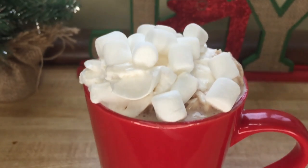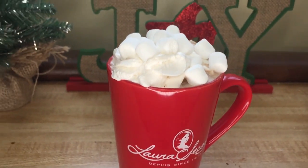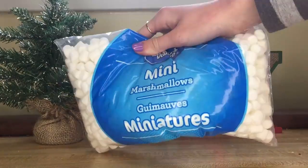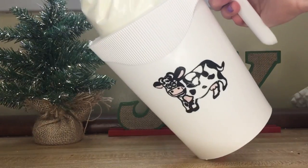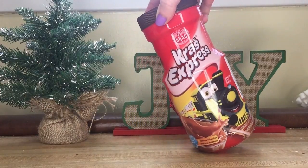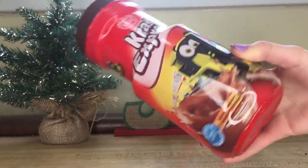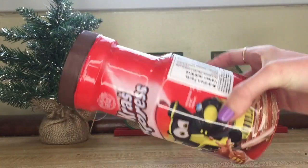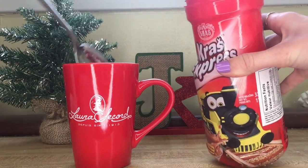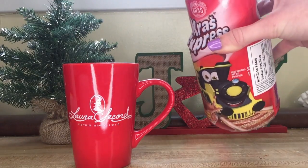Next up we have the yummy holiday hot chocolate — it is so freaking good. You will need a cute mug, whipped cream, marshmallows, milk or water, and your hot chocolate mix. I'm going to be using one from the European store called Crush Express, which I really like, but use whichever one you want. Start by putting the hot chocolate powder into the mug — my instructions say to put three tablespoons of powder, so go around that estimate.